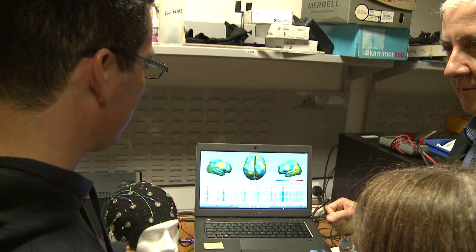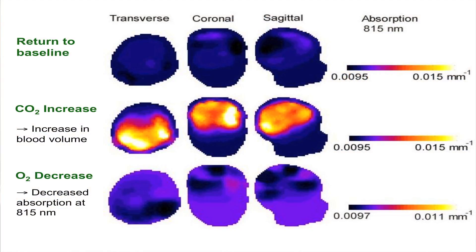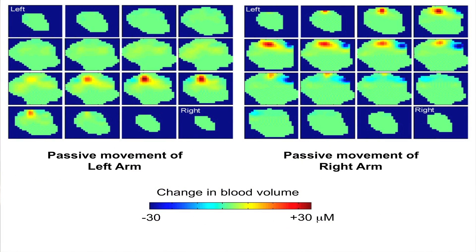We have a number of projects ongoing, including studying seizures in newborn infants and looking at the relationship between the electrical activity and the blood flow response in sick newborn infants who have seizures. We have a number of students who have been working across both Cambridge and UCL, successfully developing new technologies to study vulnerable infants in the first few days of life.